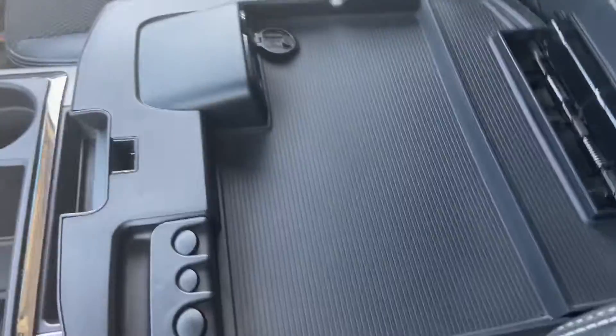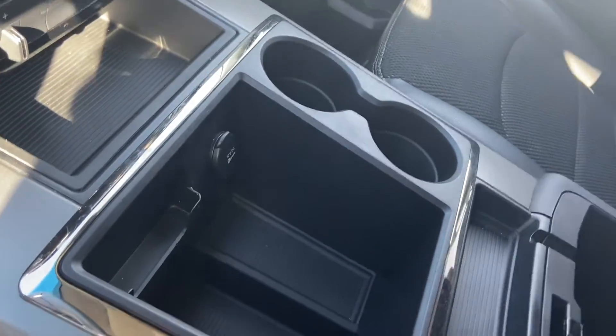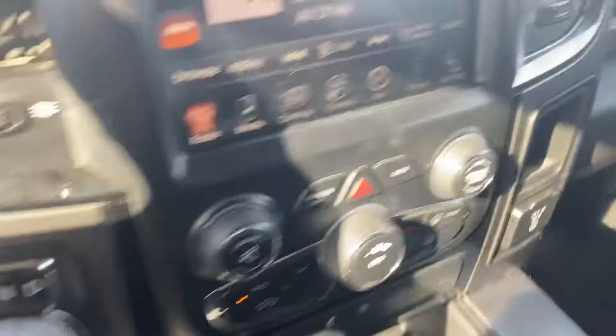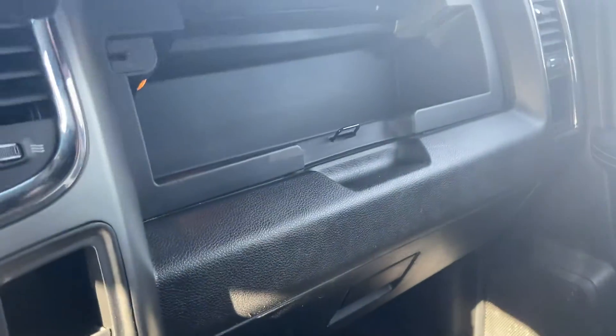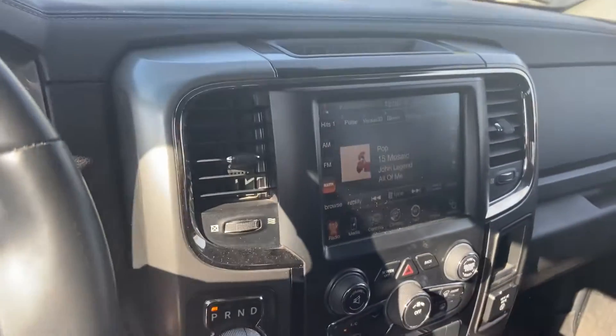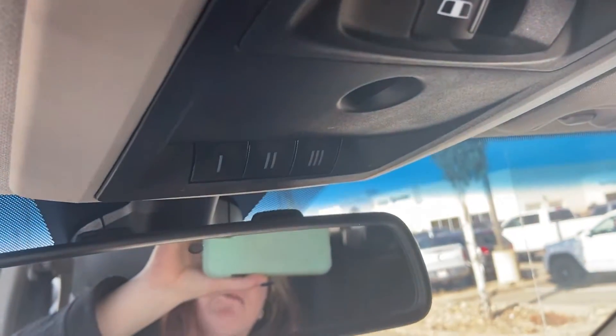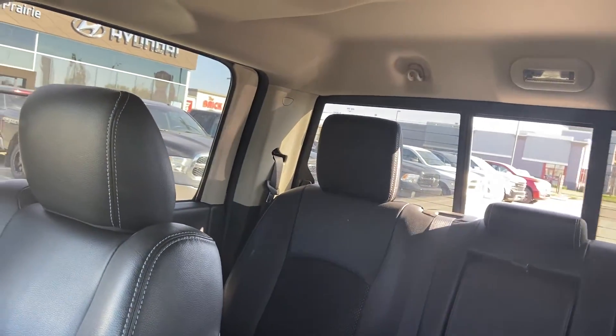Your center console has a first part that flips open with two USB ports and an aux port, and then a second piece that opens up revealing a lot more storage space. Coming over here you have your two glove compartments, and you do have your backup camera as well. You also have three garage door transmitters mounted up here, as well as a power sliding rear window.